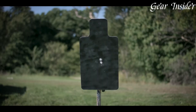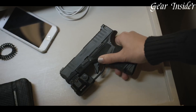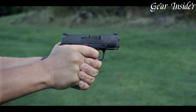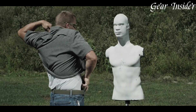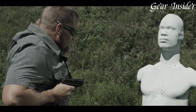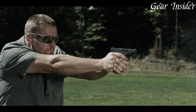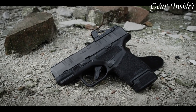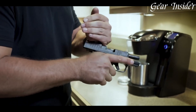Its compact size and adaptive grip texture make it comfortable and easy to carry, ensuring a confident grip in any situation. The Hellcat features a U-DOT sight system for quick and accurate target acquisition, and an optional OSP (optical sight pistol) model allows for easy mounting of micro red dot sights. The Hellcat is a true testament to Springfield Armory's dedication to providing shooters with a reliable, high-capacity, and feature-rich pistol for personal protection and everyday carry.